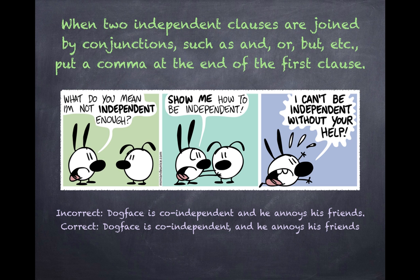Incorrect: 'Dogface is co-independent and he annoys his friends.' Correct: 'Dogface is co-independent, and he annoys his friends.' Yes, I know there is no such word as co-independent, but perhaps there should be.